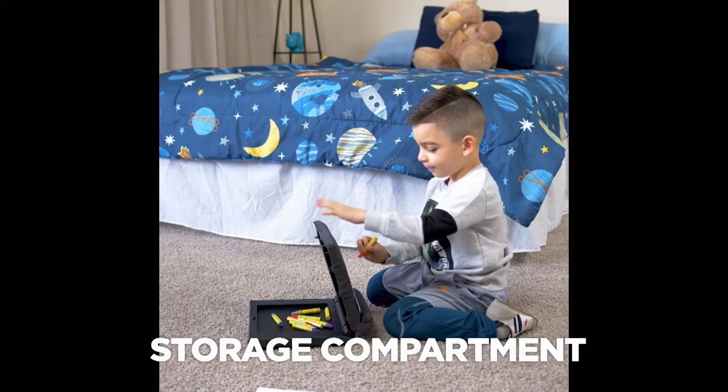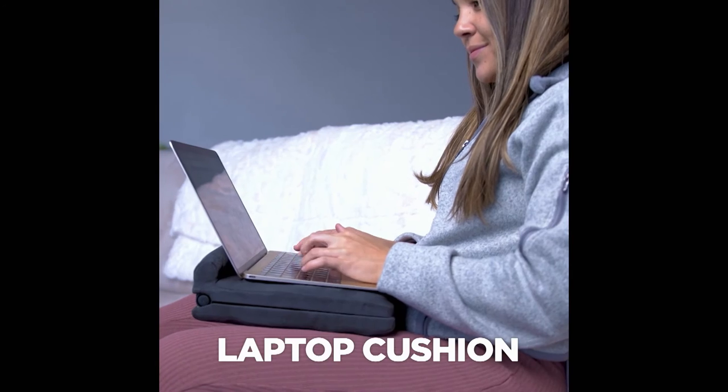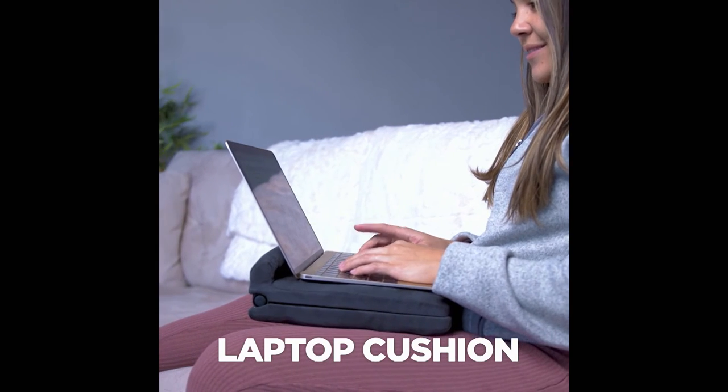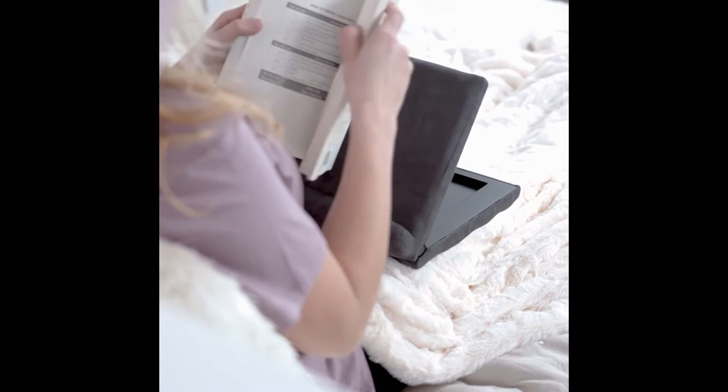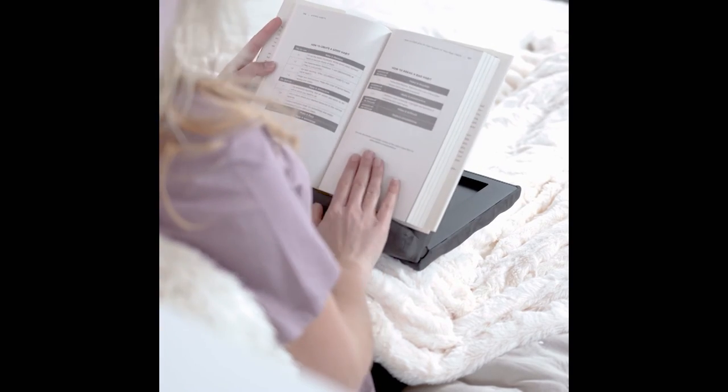The innovative ledge design securely holds all your books and devices large or small, and the handy storage compartment is great to keep your loose items in one place. You can even use Pillow Pad Fold Away as a cushion for your laptop, to display recipes, or for reading your favorite book when relaxing in the evening.